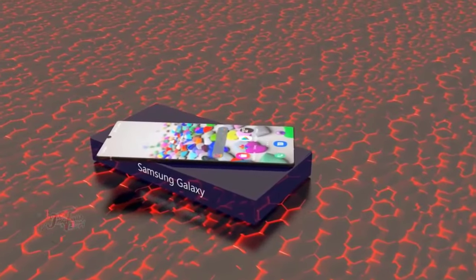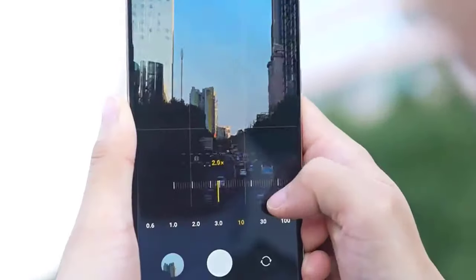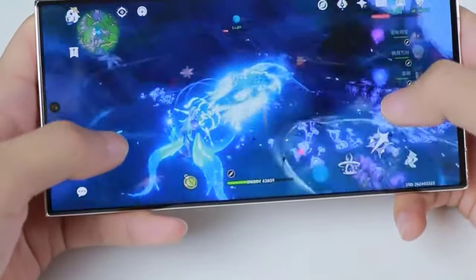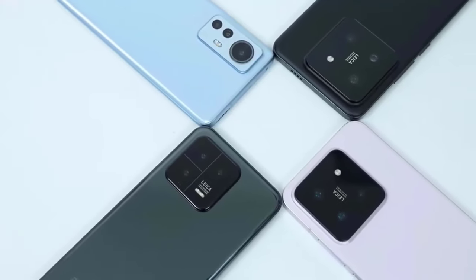Hey everyone, welcome back to the channel. Today we're taking a closer look at the top 10 phones you can buy in 2024. Buckle up because we're diving into the exciting world of smartphones, and there's something for everyone on this list.